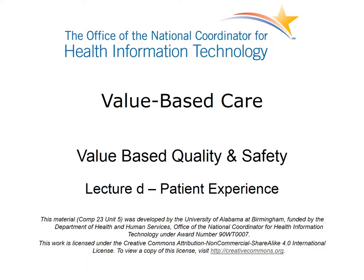Welcome to Value-Based Quality and Safety. This is Lecture D, Patient Experience. This lecture examines how the patient experience is defined and measured, and how it is critical to value-based quality and safety.